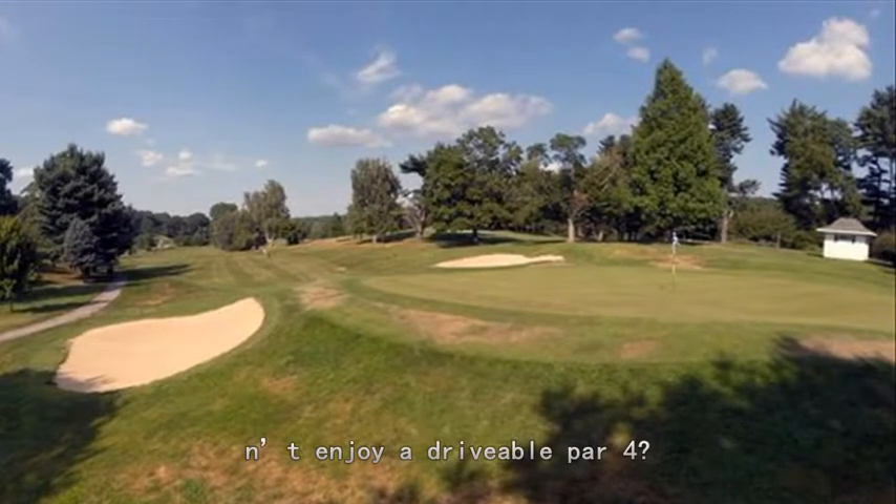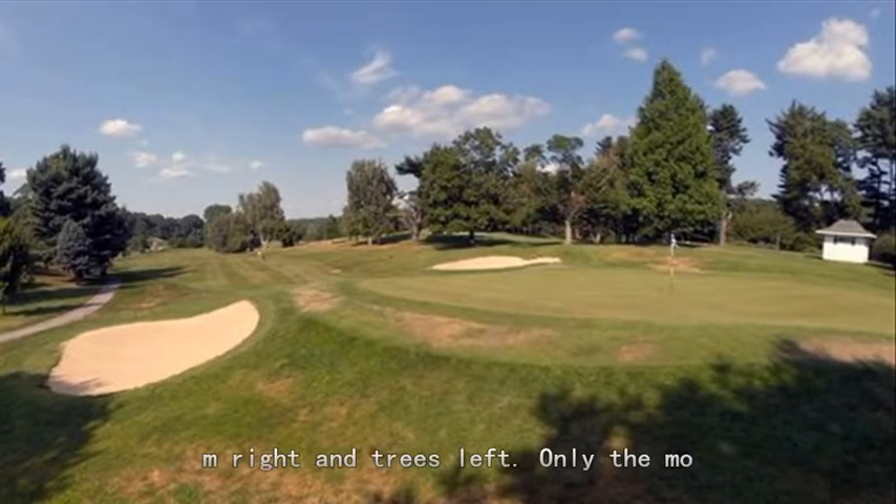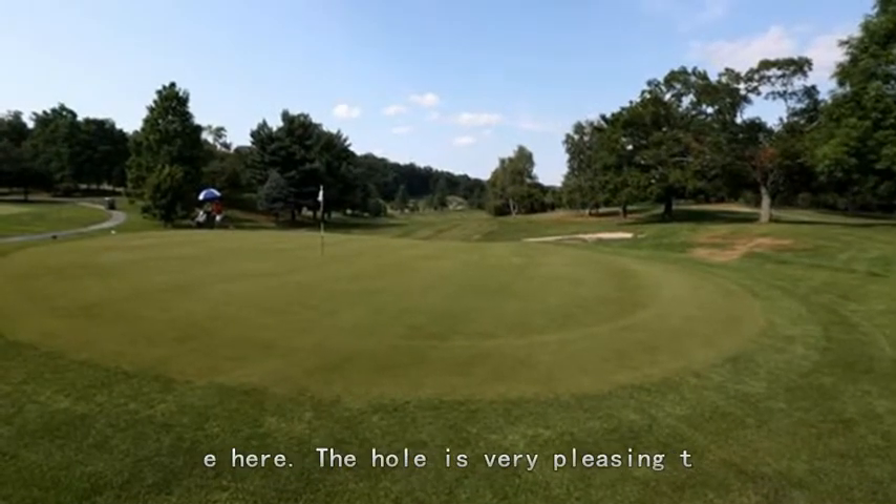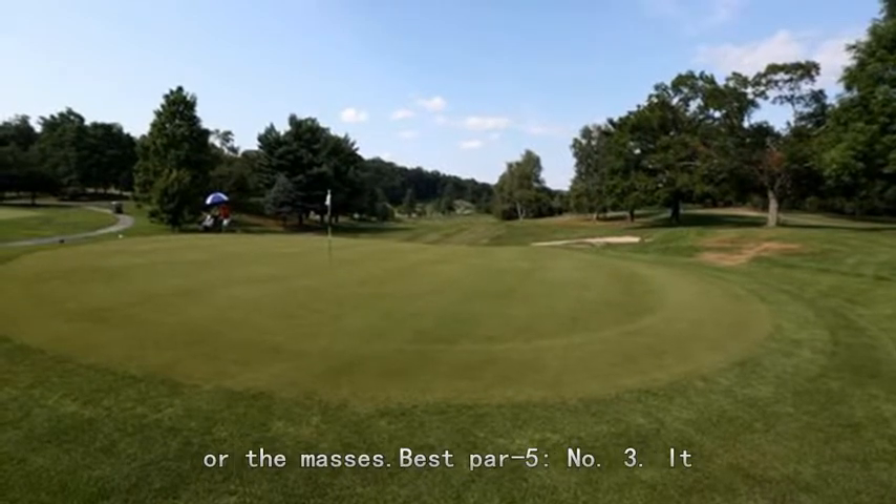Best par 4: number 4. Who doesn't enjoy a drivable par 4? The hole is wide open with a stream right and trees left. Only the most horrific swings result in trouble here. The hole is very pleasing to look at, and par is within reach for the masses.